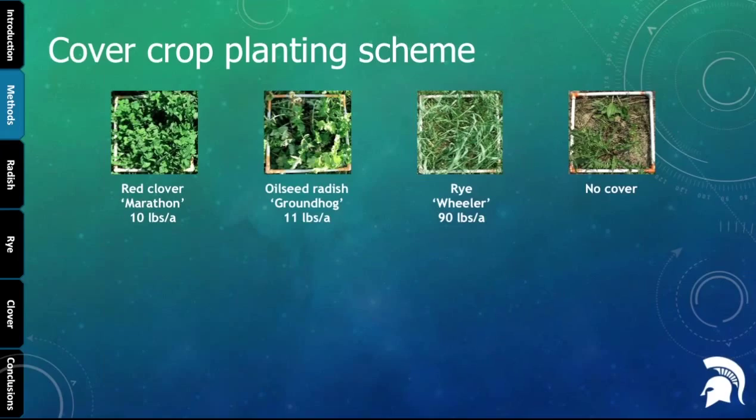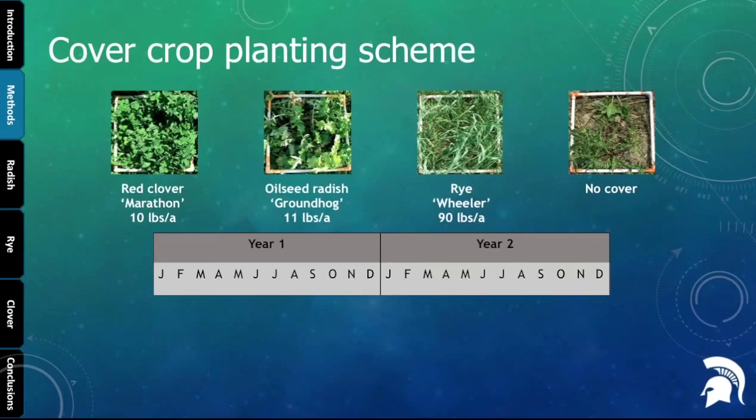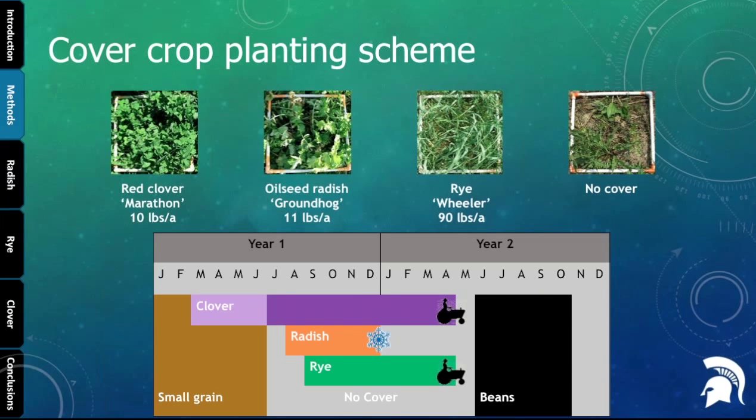We looked at three different monoculture cover crops: red clover, oilseed radish, and rye, plus a no-cover control with some weed growth. Since this is a two-year process, in the first year we plant the cover crop and in the second year we plant the dry beans. Cover crops were planted either within or following a small grain. Clover was ideally frost-seeded; following small grain harvest, radish was planted in August and rye in September. Radish winter-killed, while clover and rye overwintered and had to be terminated using tillage — usually chisel plowed at least two weeks before planting dry beans.